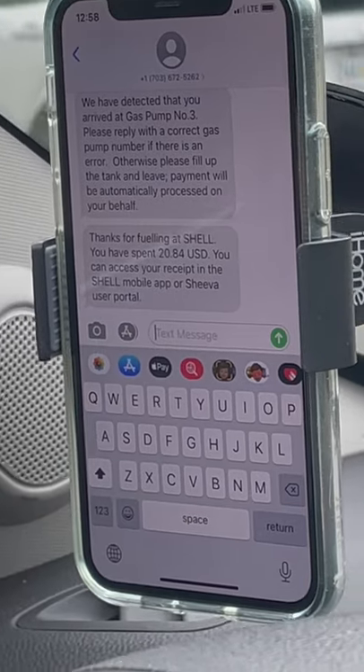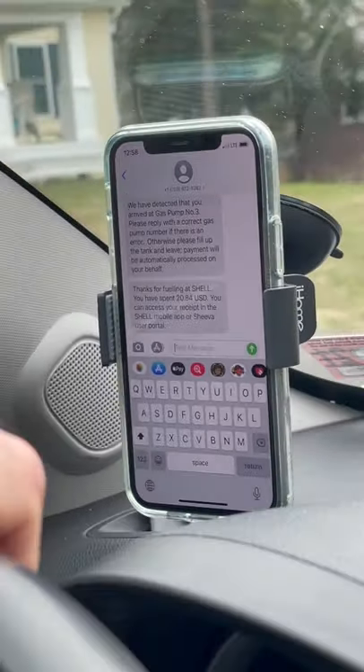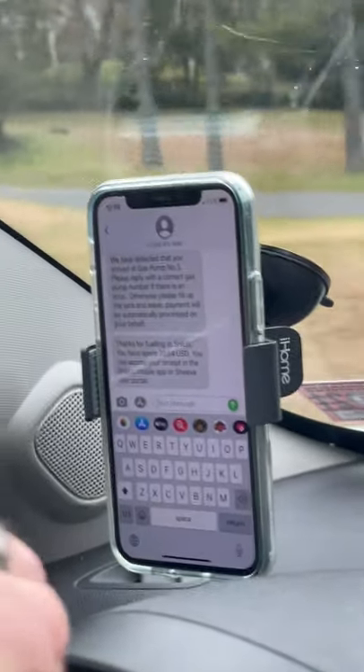You can access your receipt in the Shell mobile app — that is how we provide our services directly through existing mobile apps or the SHIVA user portal. Everything is deducted from your saved payment method, and fueling is fully automated. For this demonstration we used SMS, but the actual integration happens at the existing app level — a Shell app, an Esso mobile app, or a BP app — and that is how we deliver messages, dynamic navigation to client gas stations, and even additional offers like convenience store promotions where most of the margin exists.